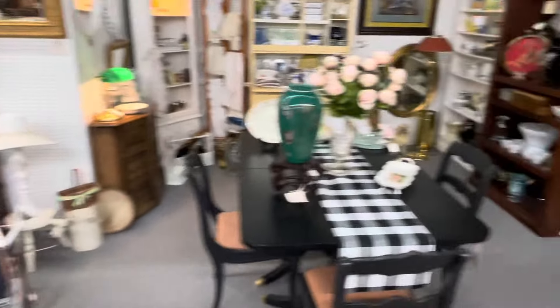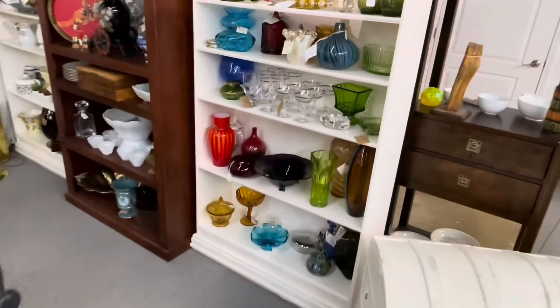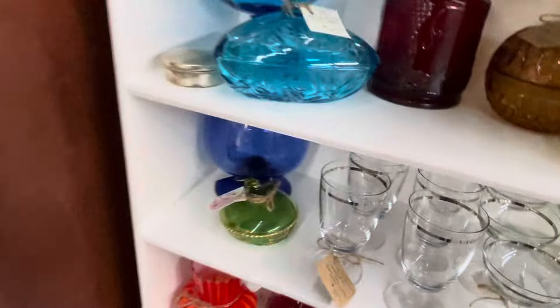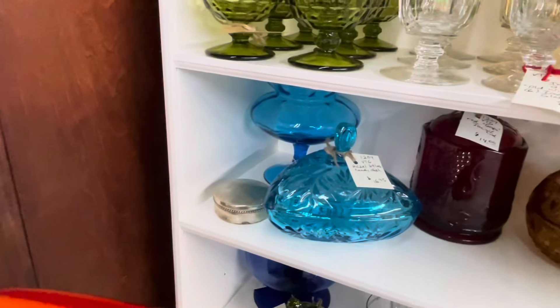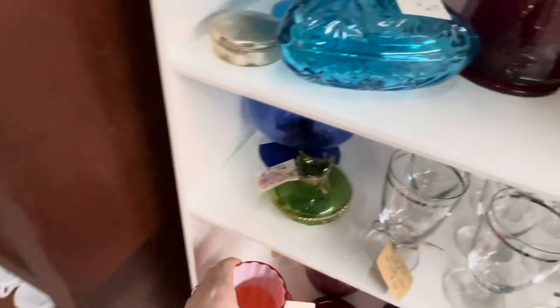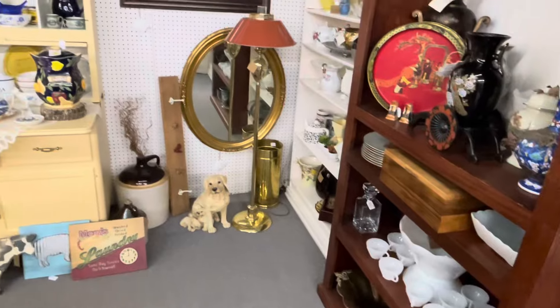I wanted to see this over here — there's some other glass in here too. That's really pretty, and I was going to see if they knew that that was Fenton plated ambrina, and they do. Good job — they don't miss anything in this place, I'm telling you.